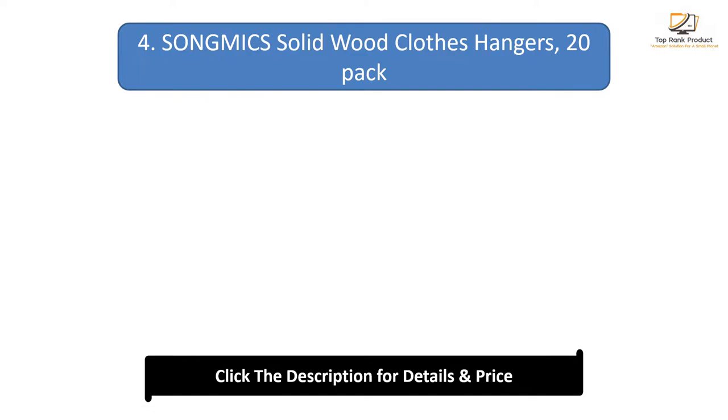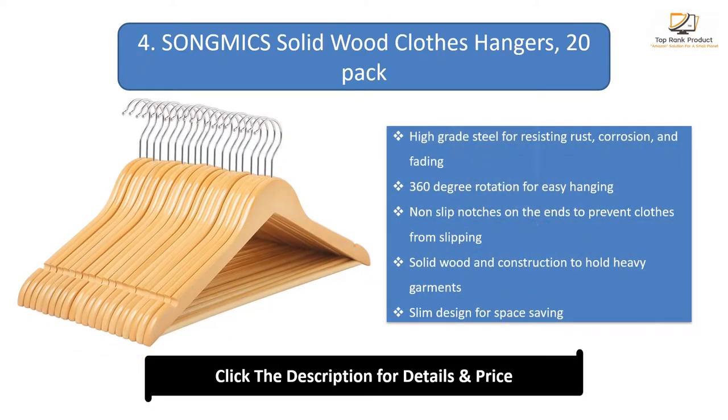Number 4: Songmix solid wood clothes hangers. High-grade steel for resisting rust, corrosion, and fading. 360-degree rotation for easy hanging. Non-slip notches on the ends to prevent clothes from slipping. Solid wooden construction to hold heavy garments. Slim design for space saving.